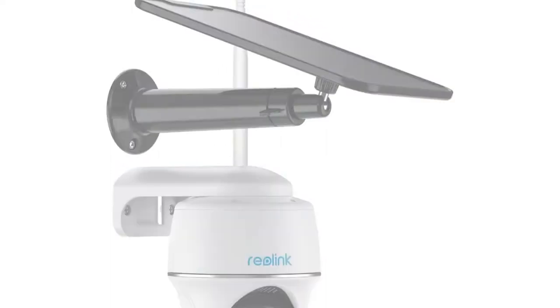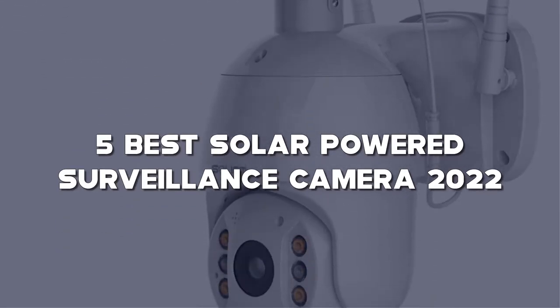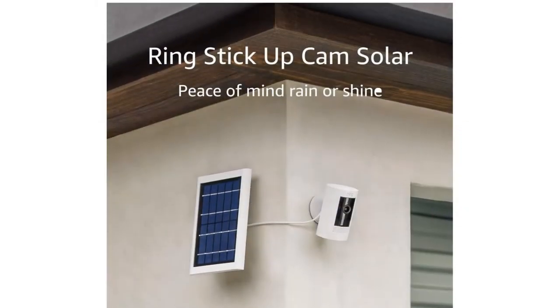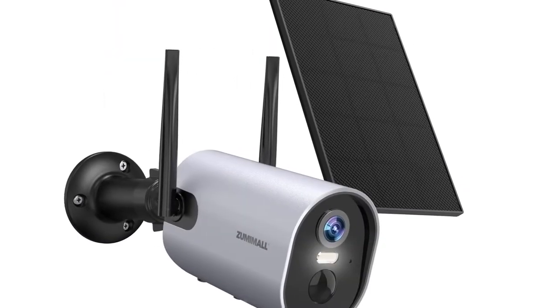Today I have come up with a list of the top 5 best solar-powered surveillance cameras of 2022 on Amazon that are worth buying. So let's get started.